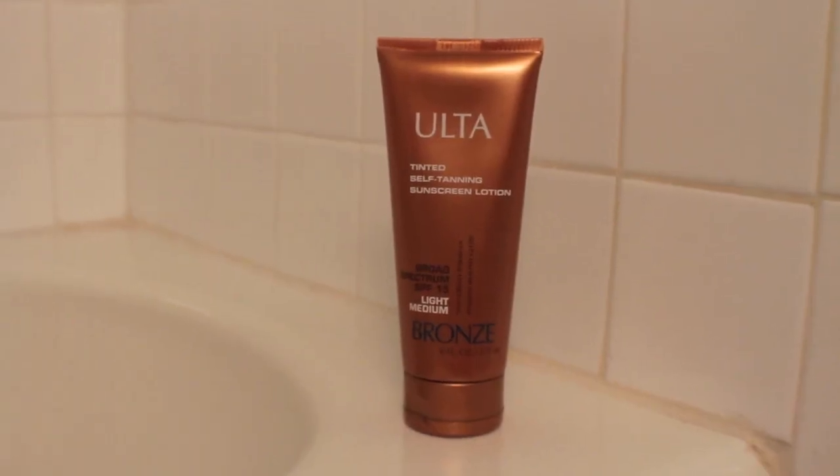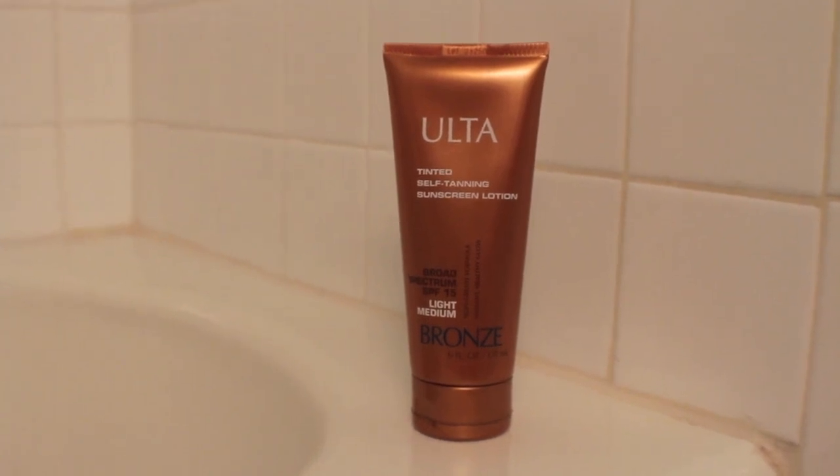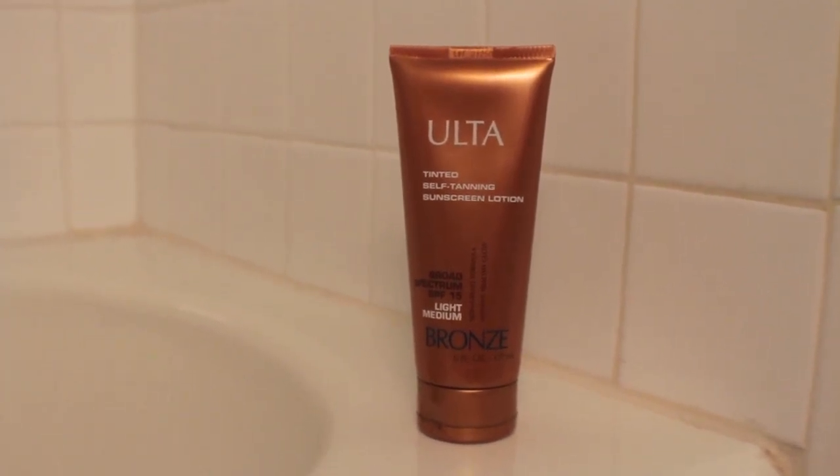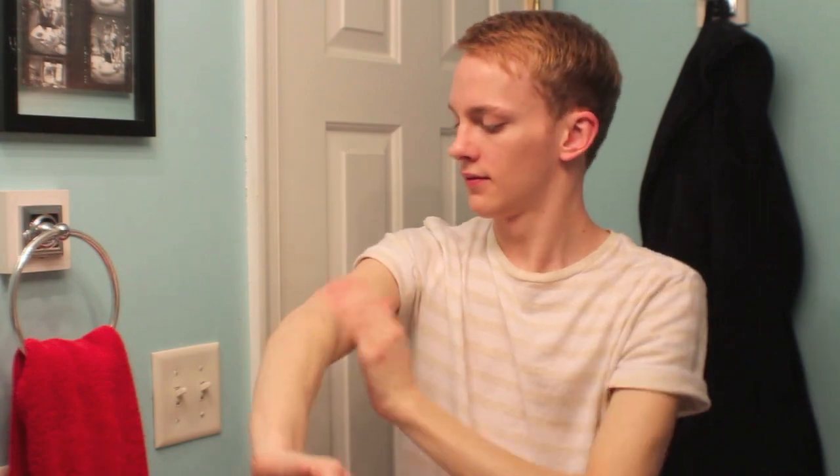To moisturize my skin as well as make sure my arms match my face, I'm using a little bit of the Ulta Tinted Self Tanning Sunscreen Lotion. This has an SPF of 15, which is awesome for the springtime because your arms are showing a little bit more, as well as giving you that little bit of color.